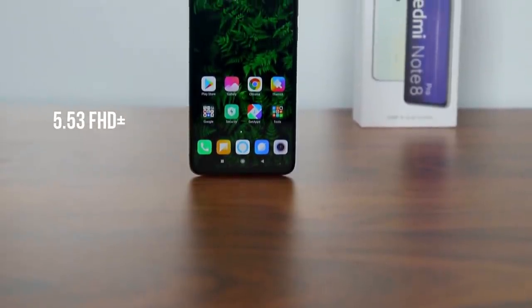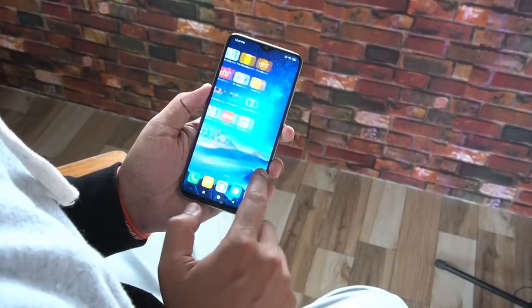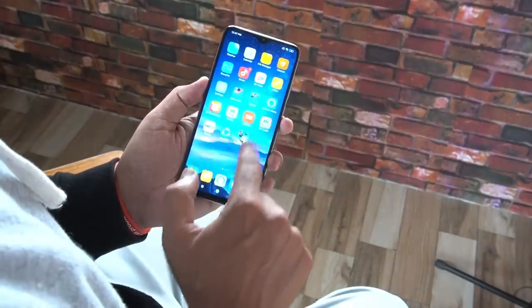This is a 6.53-inch Full HD Plus display. It has touch support, an HDR display, and good display contrast. It's very colorful.